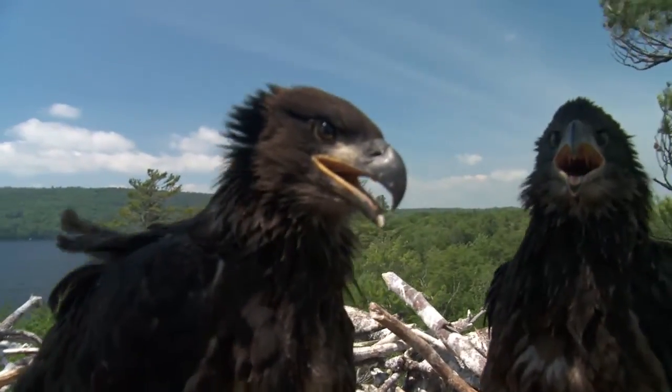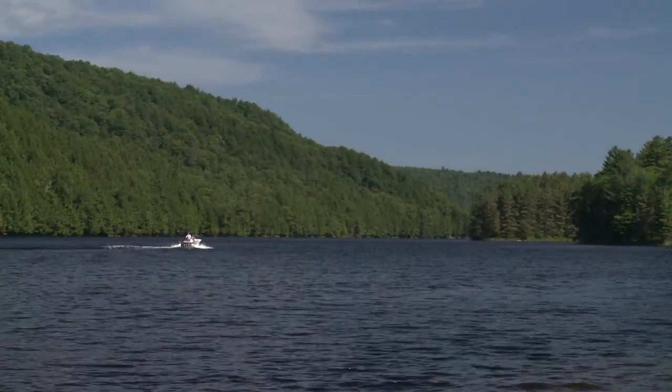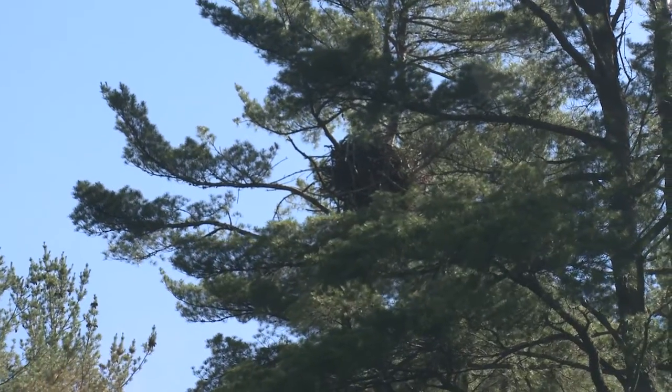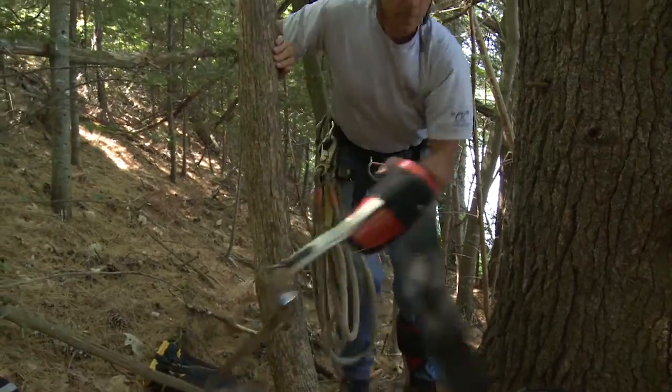Eagles in Maine are actually doing very well — they've made a huge comeback. In the late 60s and early 70s we were down to only about 19 nests in the entire state of Maine, and we're probably approaching over a thousand nests at this point.